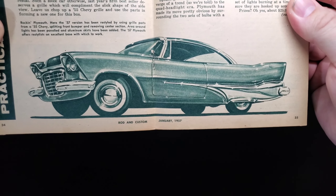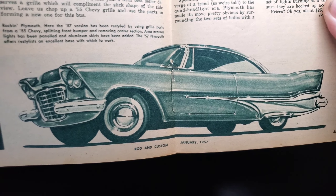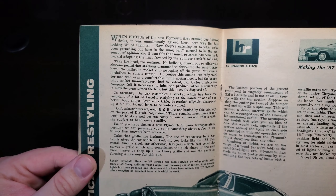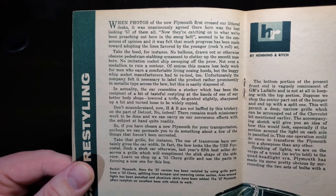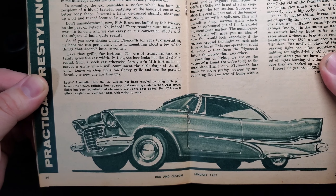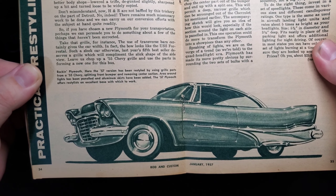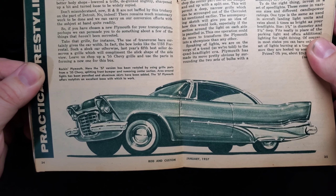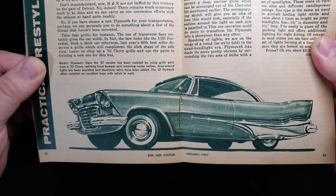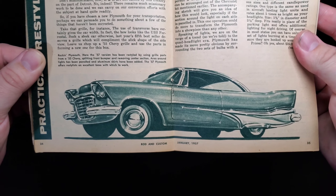Practical restyling — making the 57 Plymouth rock. A nice little restyling job with chrome treatment, smooth wheels and an open grille. The 57 version has been restyled by using grille parts from a 55 Chevy, splitting the front bumper and removing the center section. The area around the lights has been paneled and aluminum skirts have been added. The 57 Plymouth offers restylists an excellent base to work with.